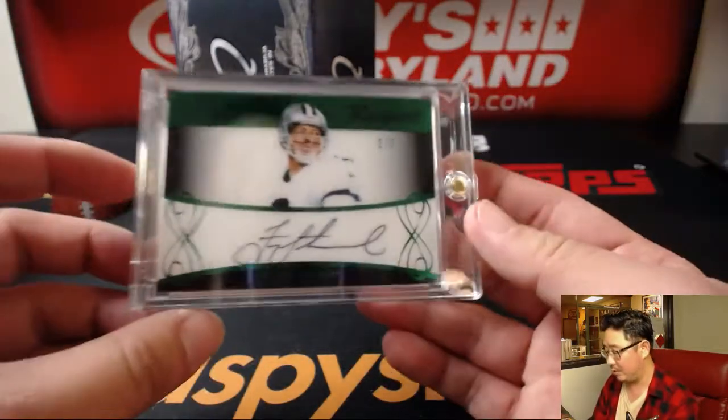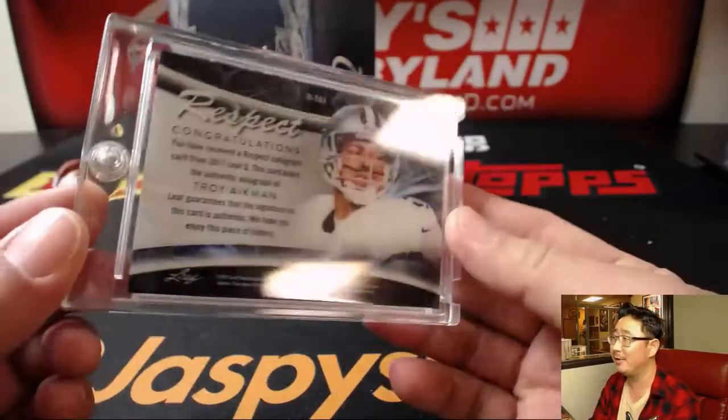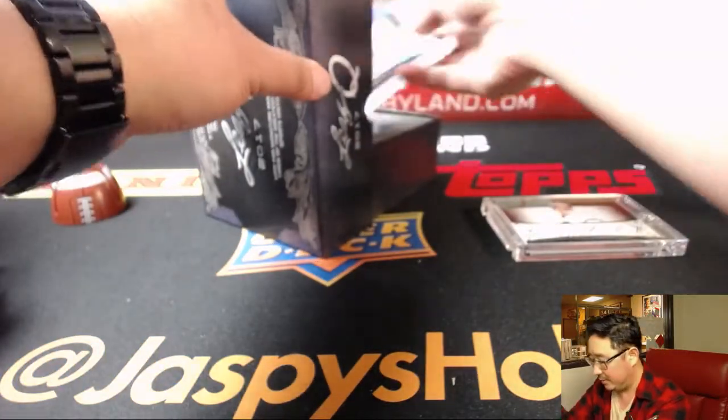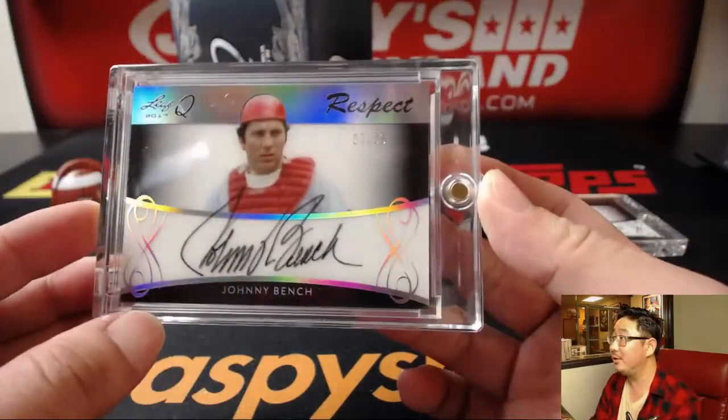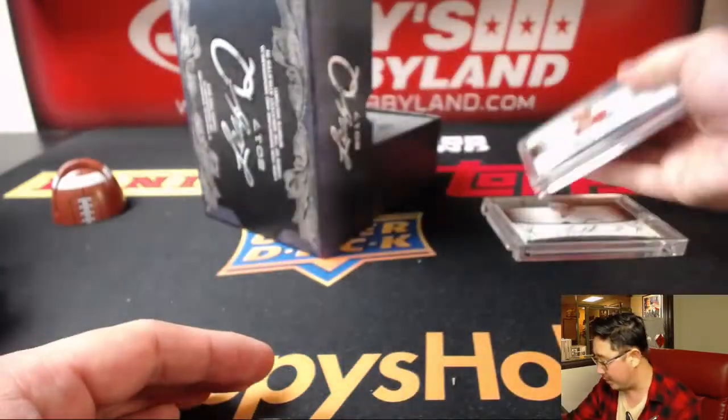First one is — wow — 2 out of 3 Troy Aikman. Respect autograph. Put some respect on his name. That's a nice hit. Johnny Bench. Put some respect on his name. 27 out of 35. Johnny Bench.